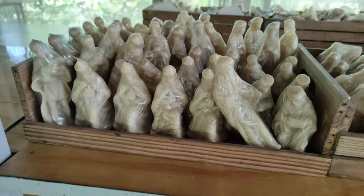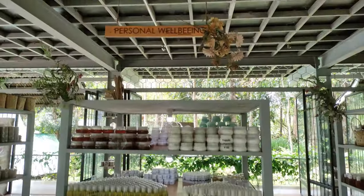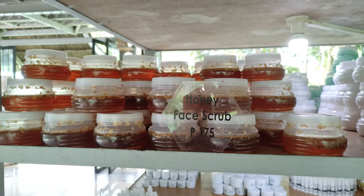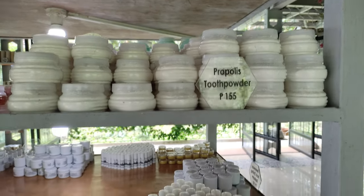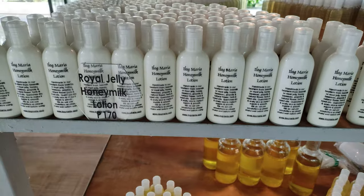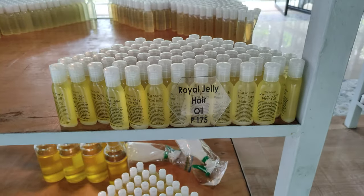If you want to purchase virgin honey, you cannot buy in bulk — they only sell a few items per person. That is to keep stock levels healthy and to not overuse the bees. They want to keep them safe, healthy, and happy, so it's limited quantity for all of these items.